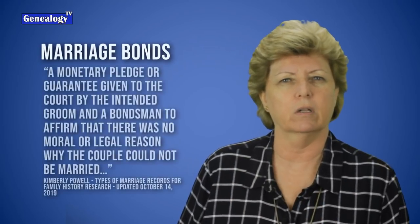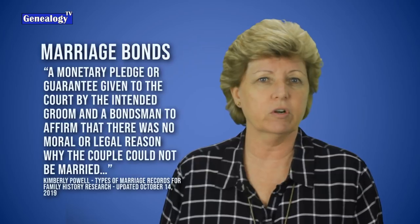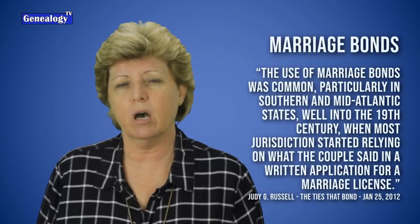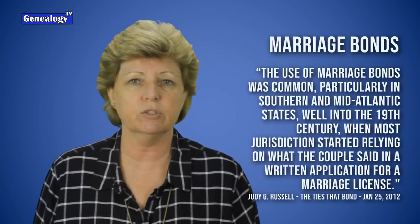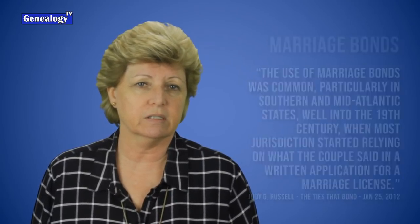Marriage bonds are a little different. Kimberly Powell wrote: "A monetary pledge or guarantee given to the court by the intended groom and a bondsman to affirm that there was no moral or legal reason why a couple could not be married." Judy Russell noted that marriage bonds were common particularly in southern and mid-Atlantic states well into the 19th century, when most jurisdictions started to rely on a written application for the marriage license. If a couple did not get married, the money was forfeited most of the time.